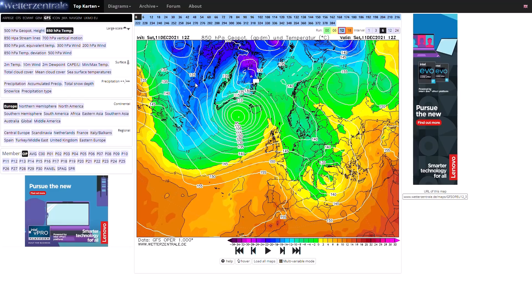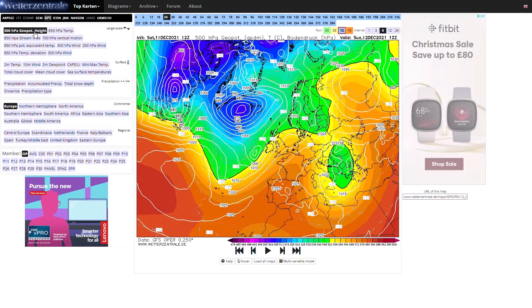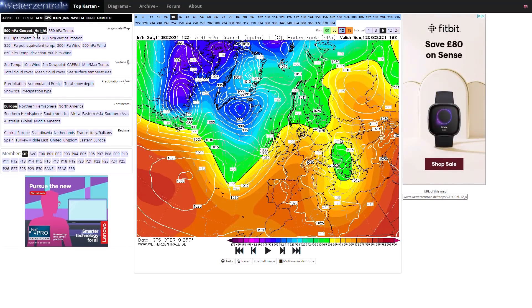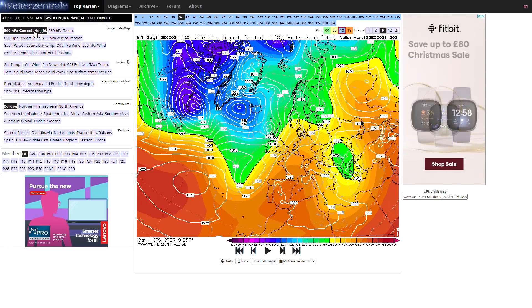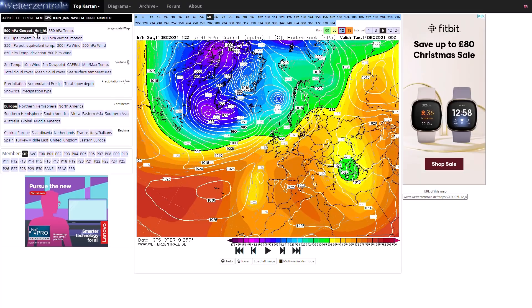Looking at the latest GFS, at the moment we do have a milder sector pushing in — we've had heavier rain today and you can see generally it's quite a westerly pattern. It's this small low pressure system that vigorously deepens as it heads towards the northwest of Scotland. It's going to remain offshore but some of its heavy rain and very strong winds could impact some of the islands off the coast of western Scotland. After that we just maintain a very westerly pattern.